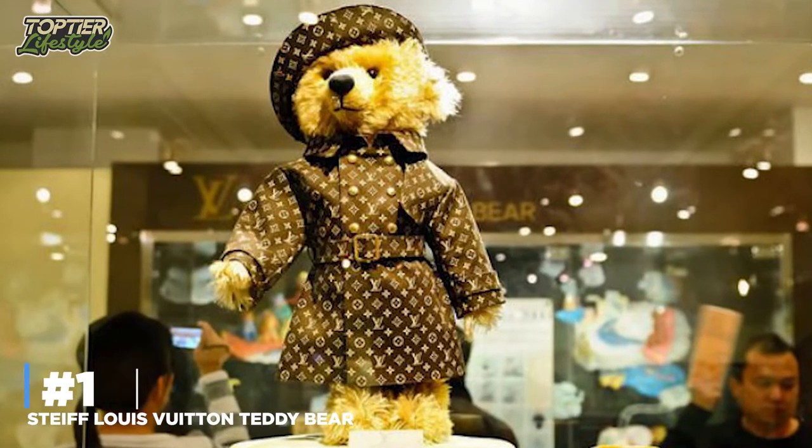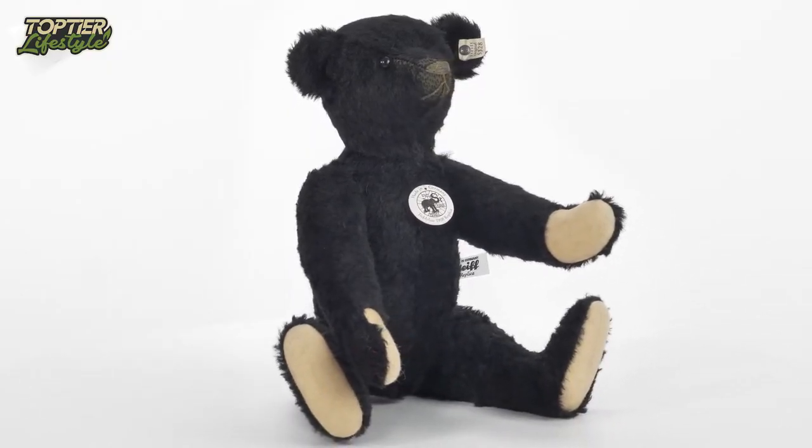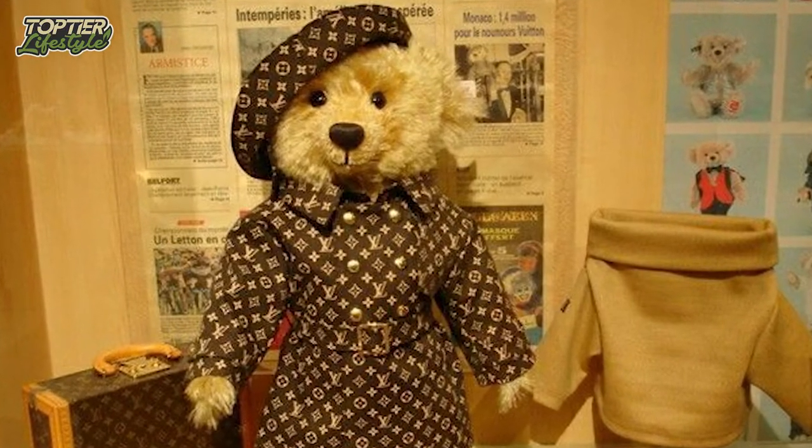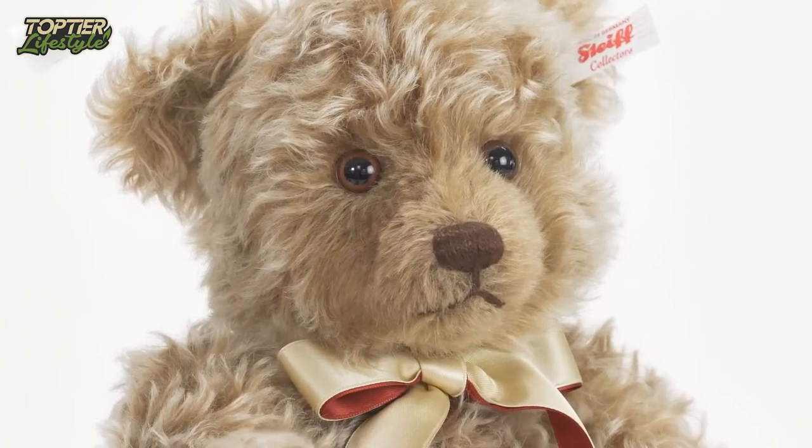Number 1: Steiff Louis Vuitton Teddy Bear. When you say a thing costs a fortune, this teddy bear here screams $2.1 million. This amazing toy was created in collaboration between Louis Vuitton and Steiff, as the name implies.